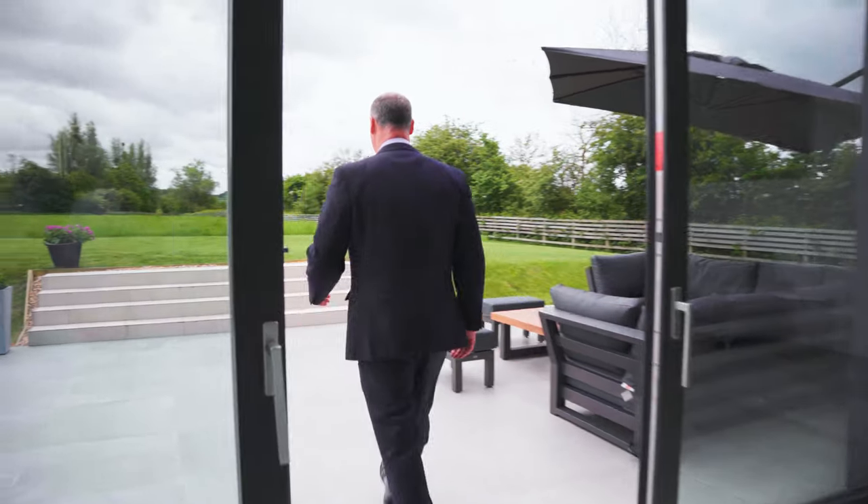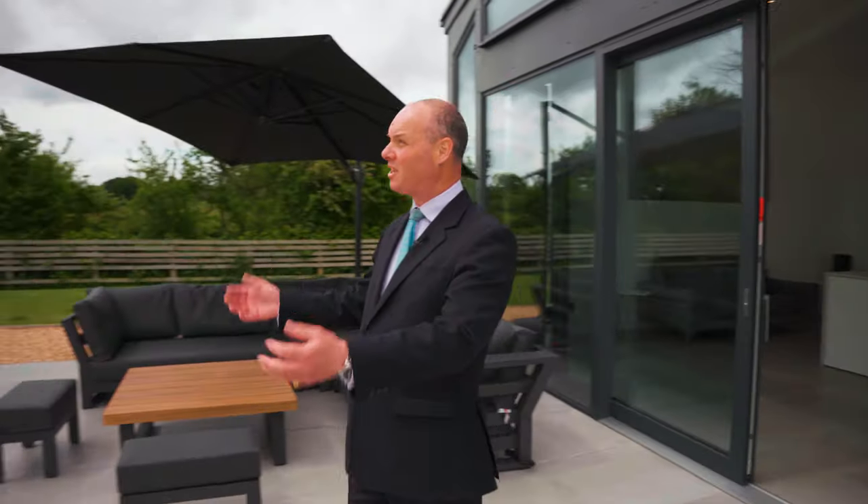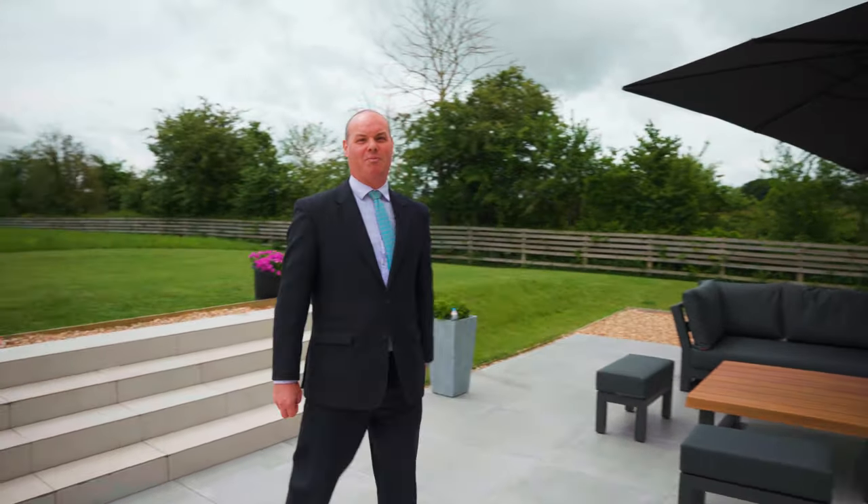Seamlessly, the kitchen links directly onto this beautiful south-facing patio. It's always got the sunshine — it really is a pièce de résistance.